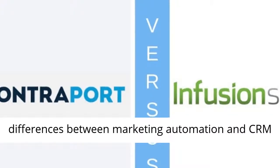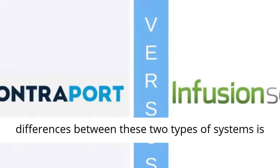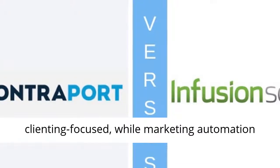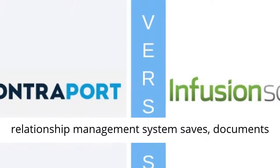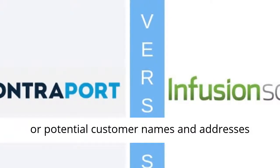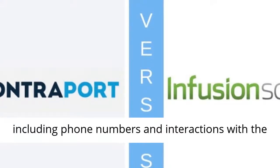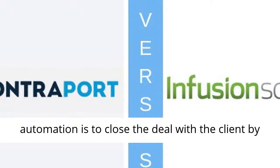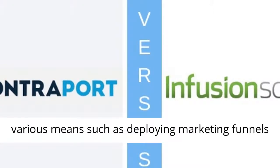So what are the differences between Marketing Automation and CRM in marketing and sales funnels? One of the main differences between these two types of systems is who they target. Primarily, CRM software is client-focused, while Marketing Automation software is marketing focused. A customer relationship management system saves, documents, and keeps track of information such as a client's or potential customer names, addresses, phone numbers, and interactions, whereas the mission of Marketing Automation is to close the deal with the client by deploying marketing funnels and sales funnels.